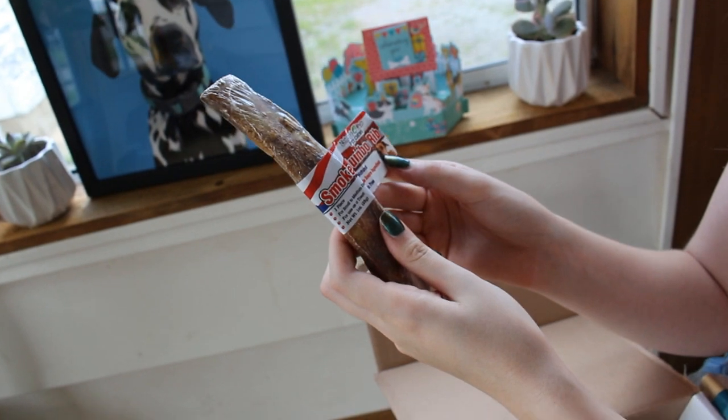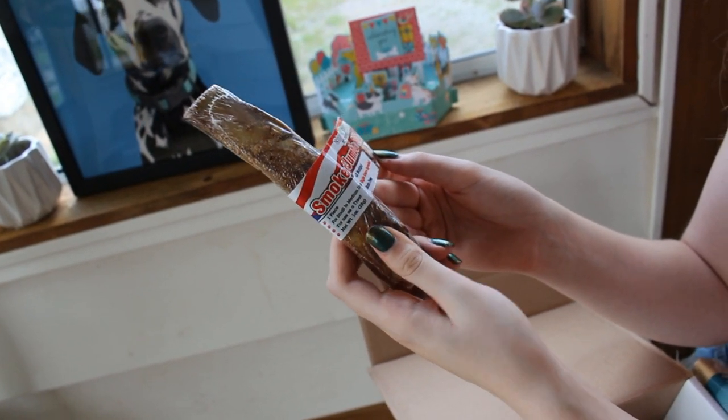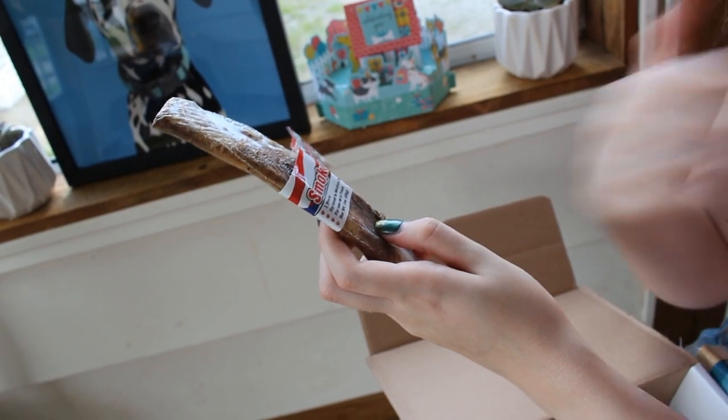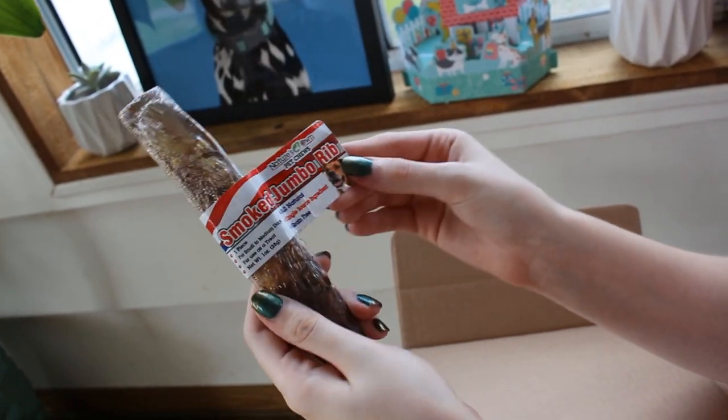And then there's also a smoked jumbo rib. This is from Nature's Own Pet Shoes. It's all natural, single source ingredient, and grain-free as well. It's for small to medium-sized dogs. It's meant to be used as a treat. Beef bone. So she got one of those.